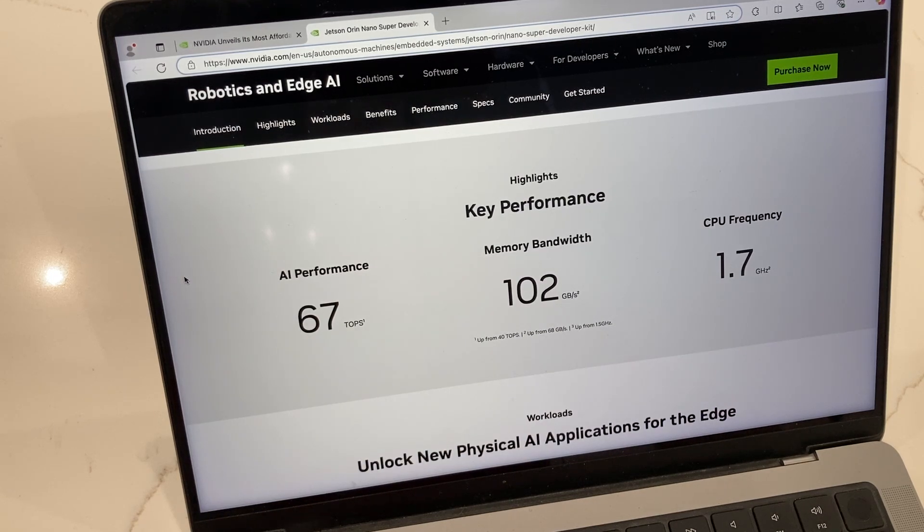We see here key performance: AI is now rated at 67 TOPS, and that's up from 40 TOPS on the previous kit. Memory bandwidth is 102GB per second, and that's up from 68GB per second. And the CPU frequency is now clocked at 1.7GHz.